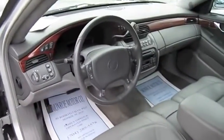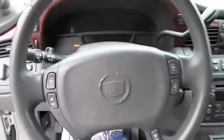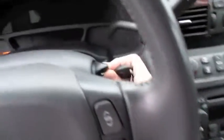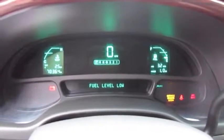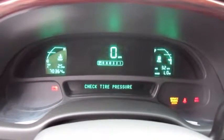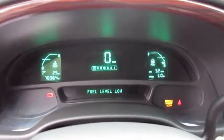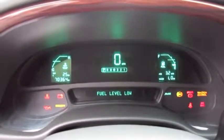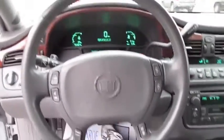Gray leather interior. The DeVille has the digital gauge cluster. And just needs a little bit of gas — starts right up.